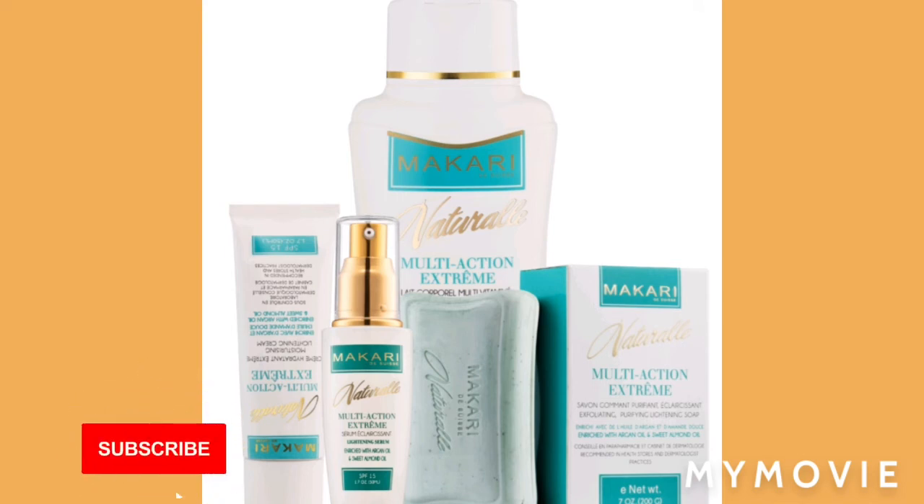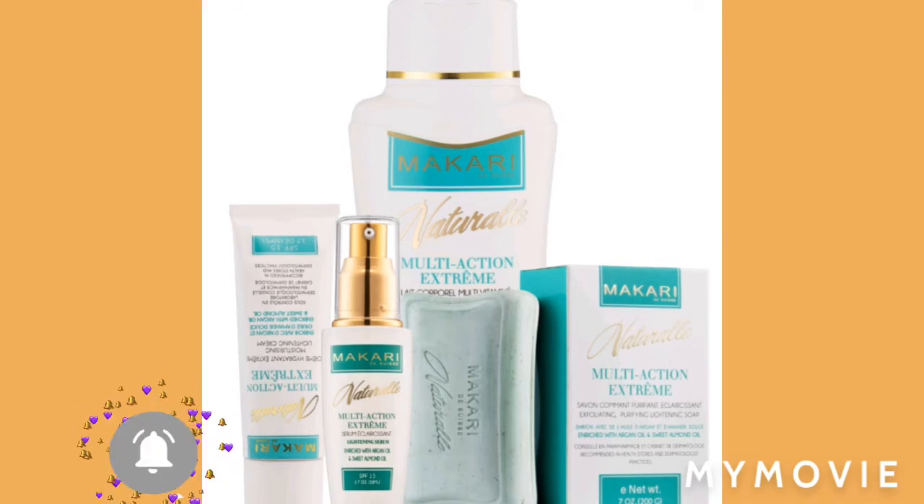So don't switch. Don't say I'm going to use oily, or I'm going to switch and use dry. Stick with the product that matches your skin type.